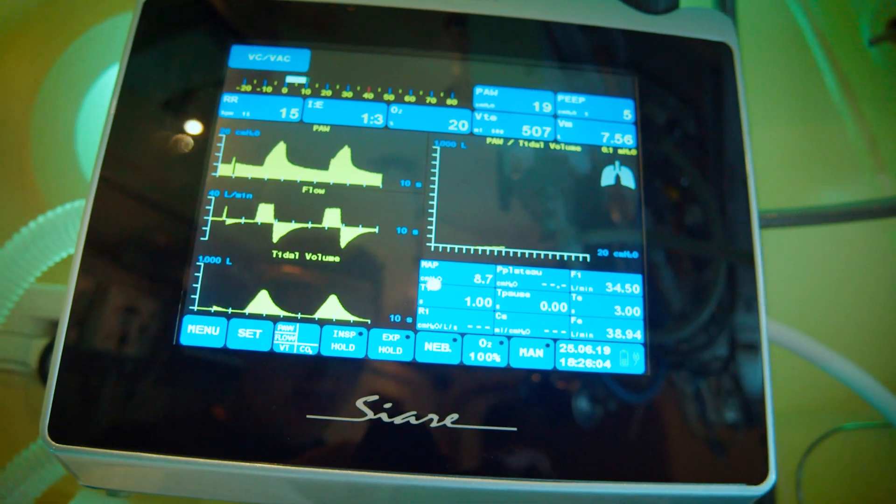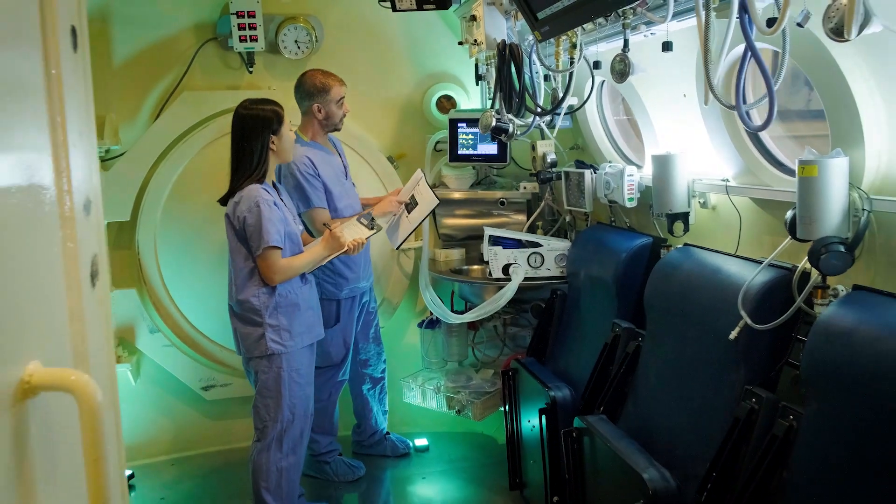As a biomedical engineering technologist, you're involved in the life cycle of medical devices. That involves the acquisition and procurement of new devices as well as new device testing and making sure they're all ready to go.